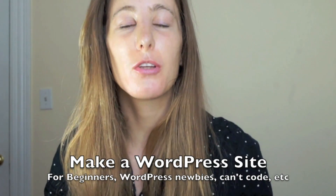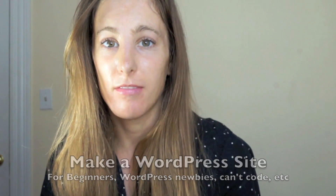Hey, nice to meet you. I'm Stacey. If you're a complete WordPress newbie, don't know how to code, have never set up a site in your life, and want to create a brand new WordPress website, then good news — you're in the right place.